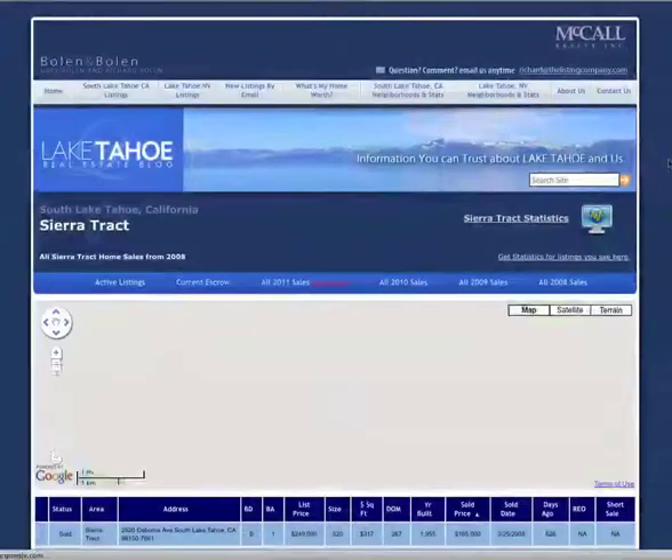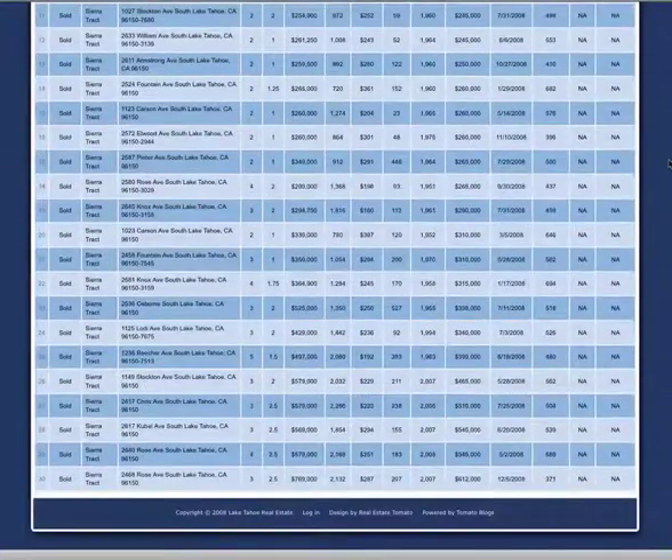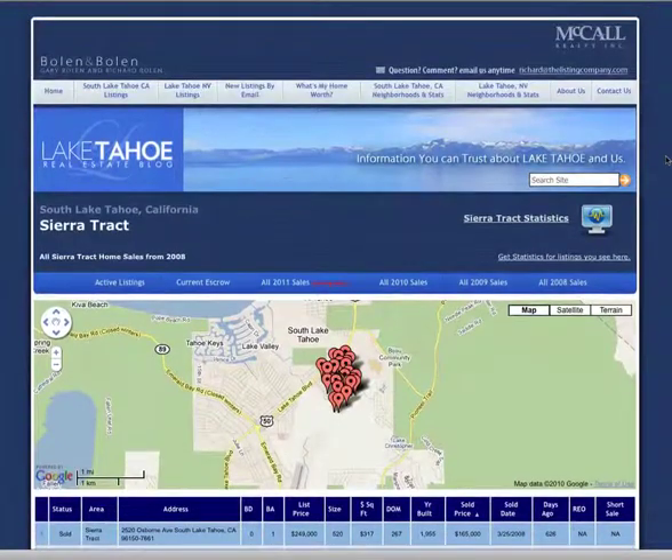In 2008, by scrolling down, you'll notice there were 30 sales in Sierra Track that year. The difference in demand between 2009 and 2010 is there are five more sales this year than last year, and there are four more distressed sales in 2010 than in 2009, which is about three percent of the market.